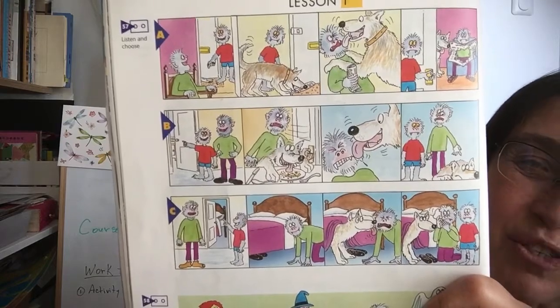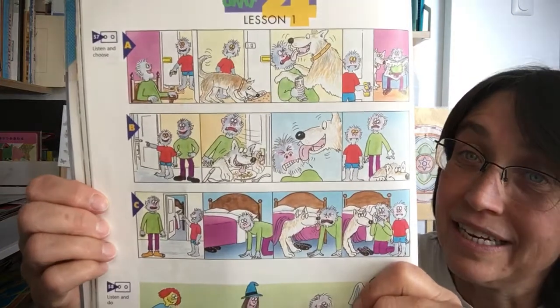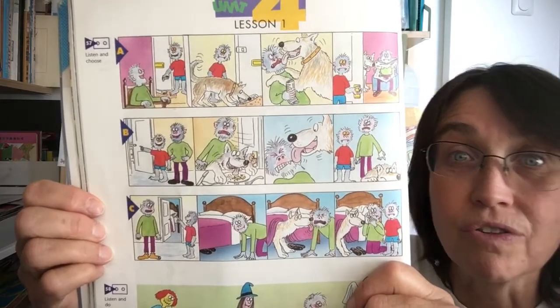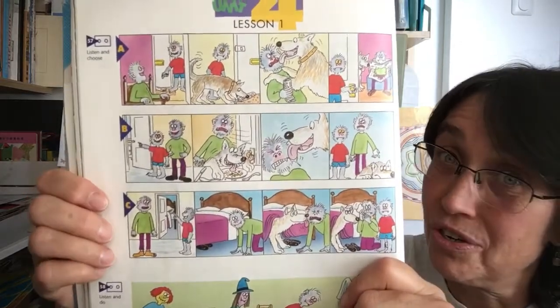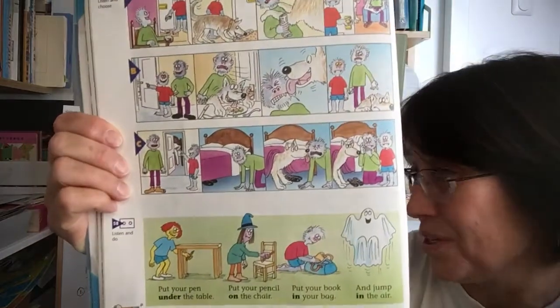Which story was first? Which story was second? Which story was third? The father was asking: where are his shoes? Under the bed. Where is his newspaper? On the floor. Where is his dinner? On the table. Looks like the dog is not well trained — bad manners!